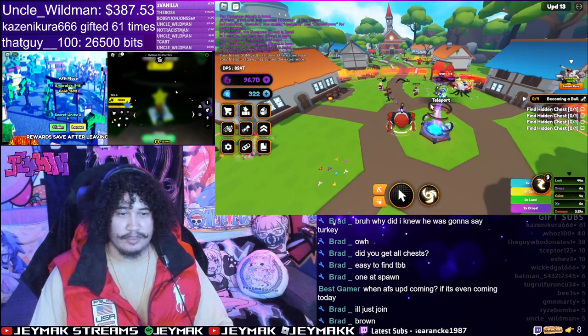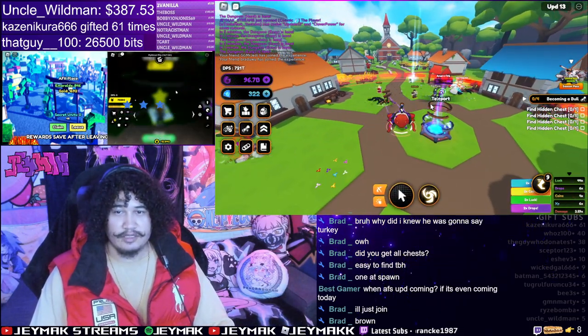What's up people, so today we are going to be looking at — we're going to be finding the chests.